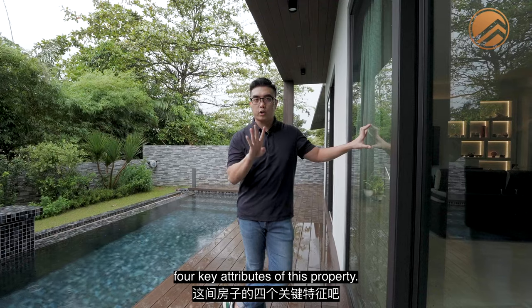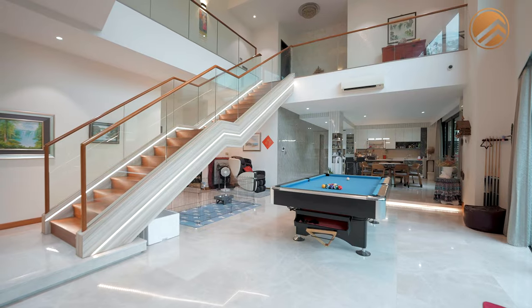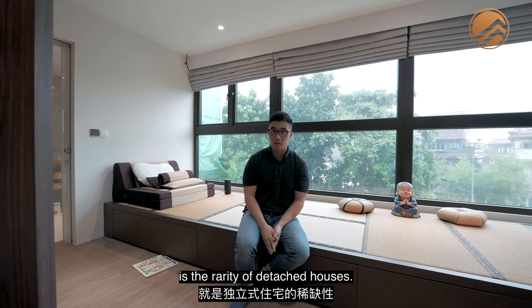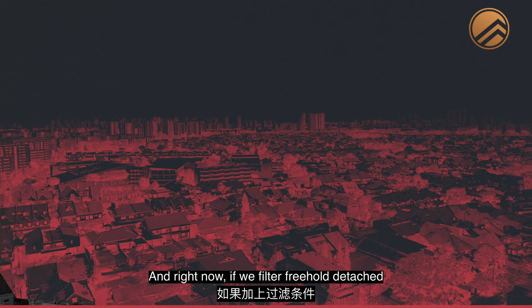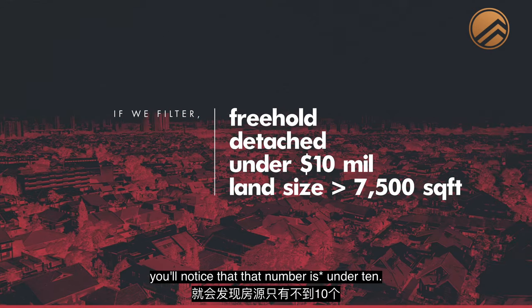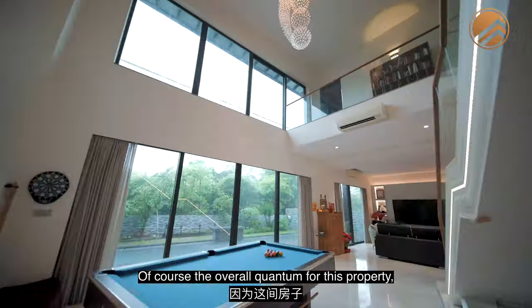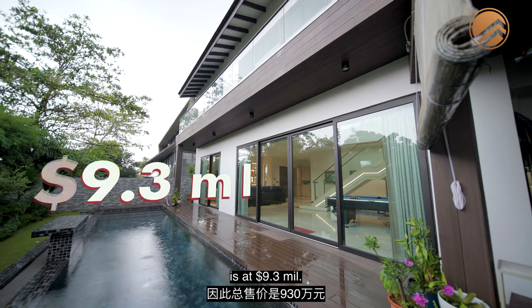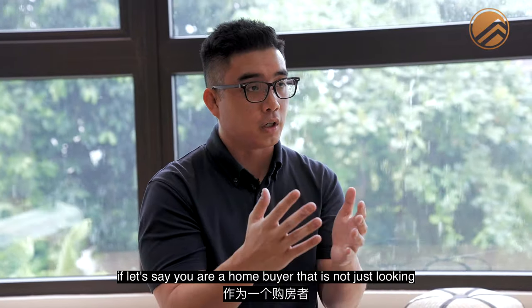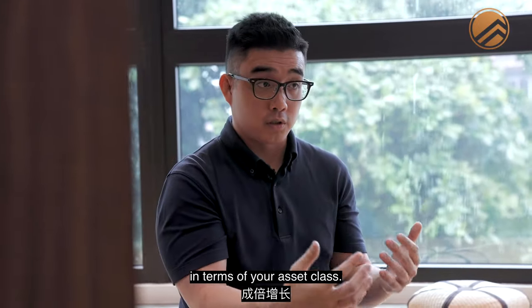Heading upstairs, let's talk about four key attributes of this property. The first is the rarity of detached houses. In Singapore, landed supply is about 70,000 units, but filtering for freehold detached under a $10 million quantum with land size above 7,500 square feet brings that number to under 10. The second key attribute is PSF and quantum comparison. The overall quantum for this property, seated on a very large plot of land, is at $9.3 million — not exactly entry level, but it suits a buyer looking for both a large home and exponential asset growth.